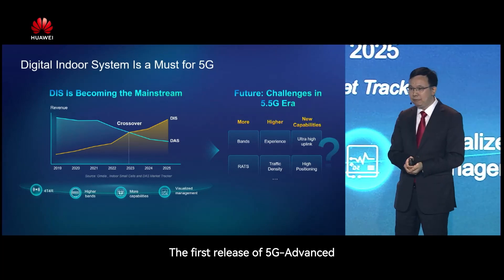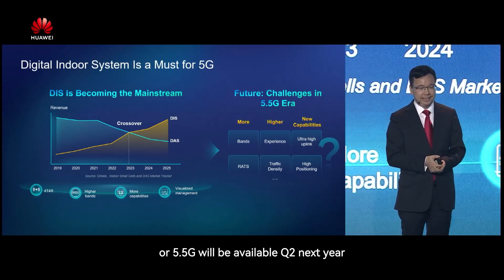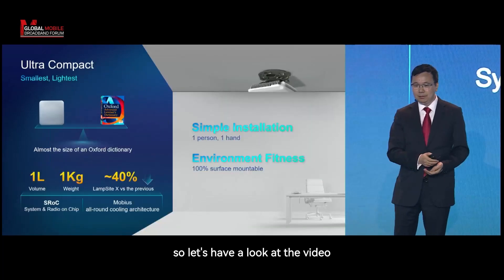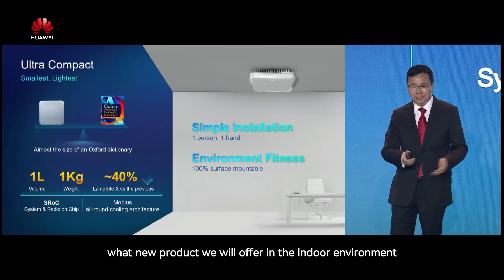The first release of 5G Advanced, or 5.5G, will be available in Q2 next year. Let's have a look at the video to see what new products we will offer in the indoor environment.